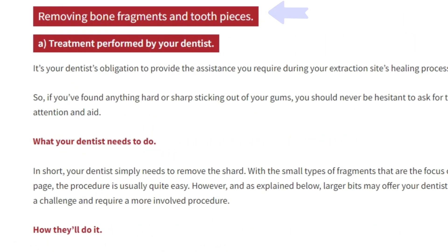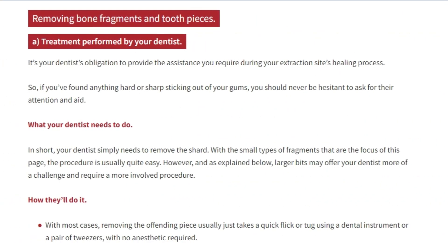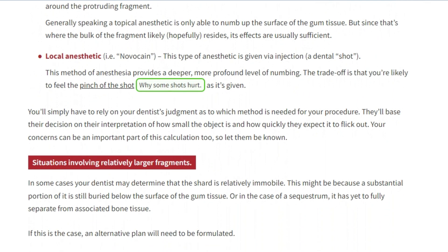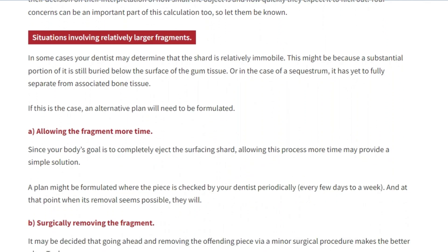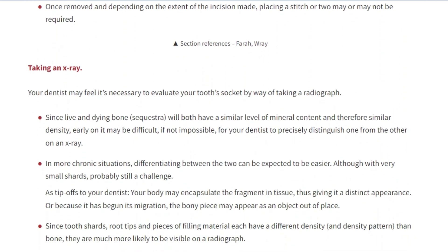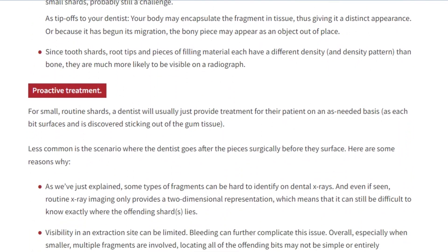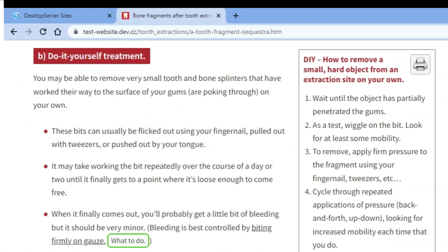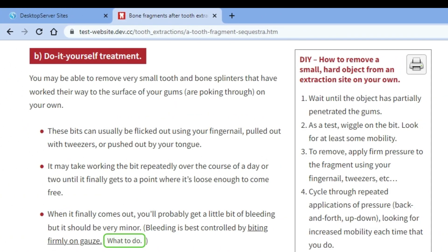As far as removal of extraction site fragments goes, the lower portion of our page outlines how dentists remove them. In regard to using a do-it-yourself approach, it's going to boil down to whether yours is small enough that you can. The best plan is going ahead and contacting your dentist's office and discussing your situation with them. To your dentist, a complication like this is routine and not especially unexpected. They also know that in most cases, teasing the shard out is quick and easy, so don't be surprised if they just have you stop on by. After discussing things with them, you may still decide, or even be instructed, to experiment a little on your own first.